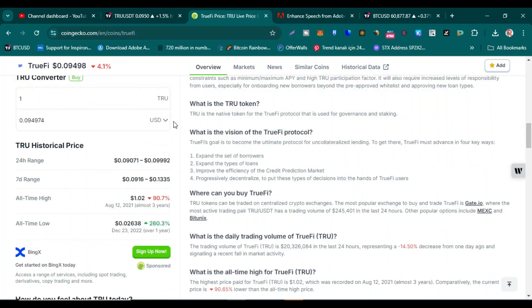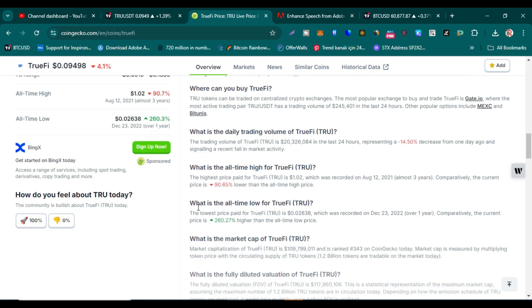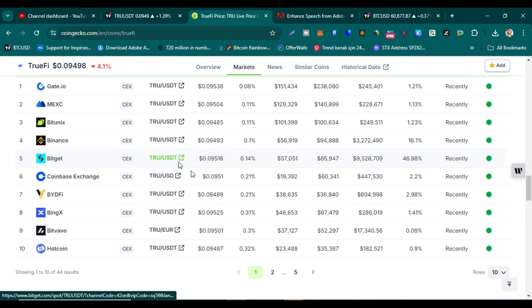The highest price ever paid for TwoFive is $1.02 and the lowest price is 2.63 cents. You can buy TwoFive on Binance exchange — the link is in this video's comment section and description. You can also buy it on MEXC, Gate.io, BitGet, and BingX — all exchange links are in the comment section.